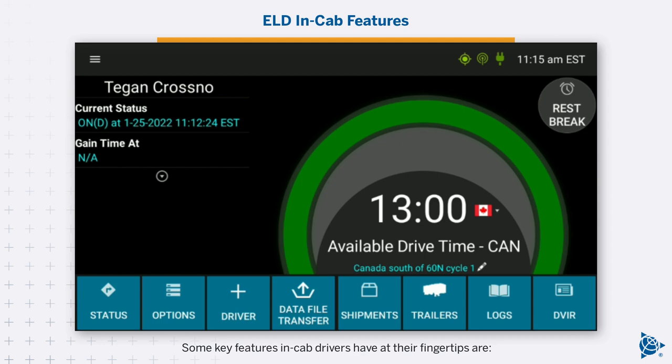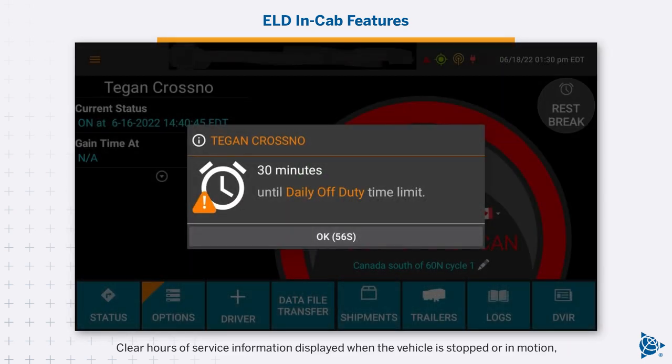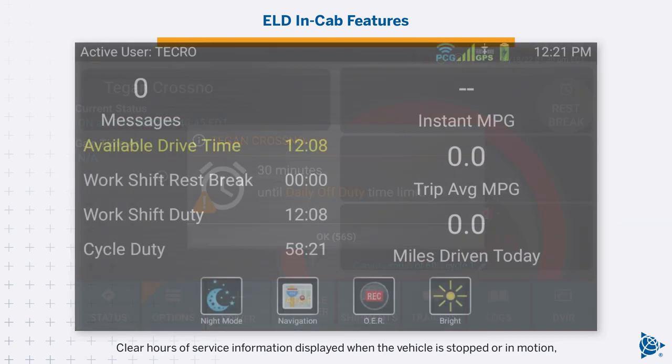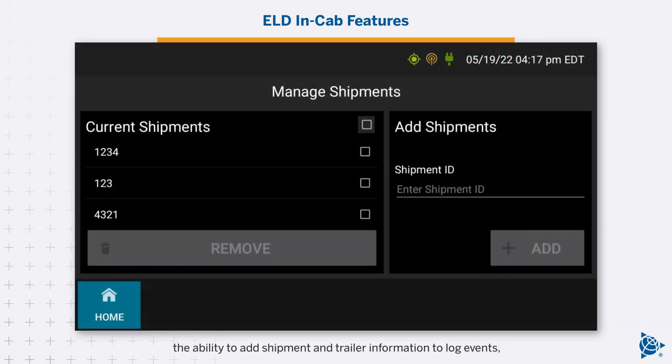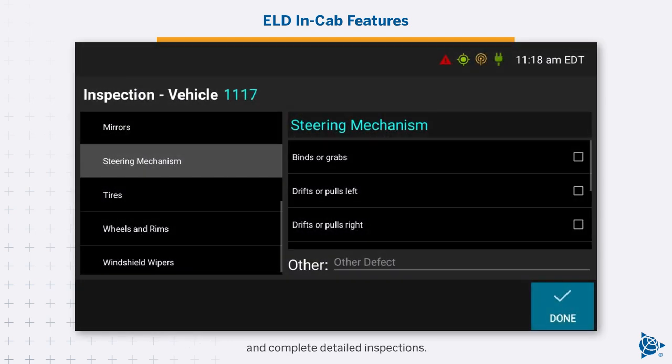Some key features in-cab drivers have at their fingertips are clear hours of service information displayed when the vehicle is stopped or in motion, the ability to add shipment and trailer information to log events, and the ability to complete detailed inspections.